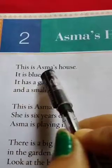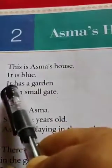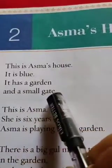This is Asma's house. It is blue. It has a garden and a small gate. Again I am reading it: This is Asma's house. It is blue. It has a garden and a small gate.